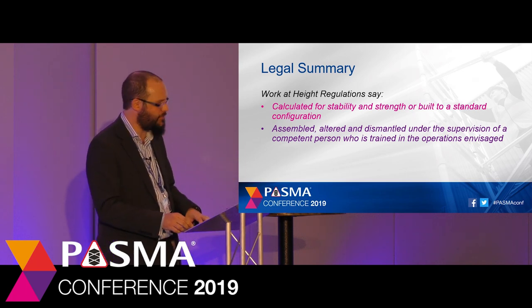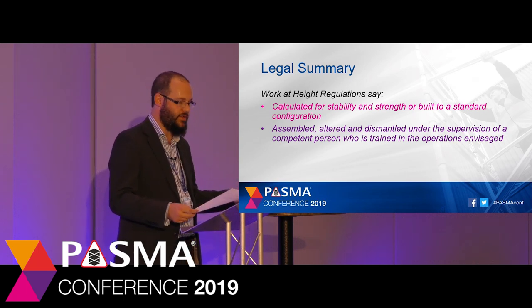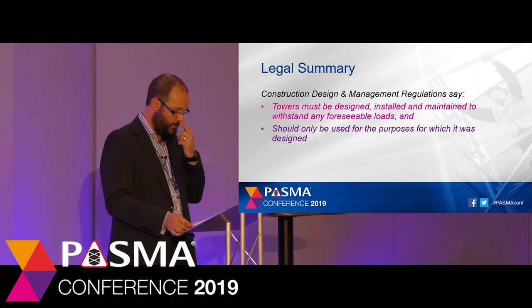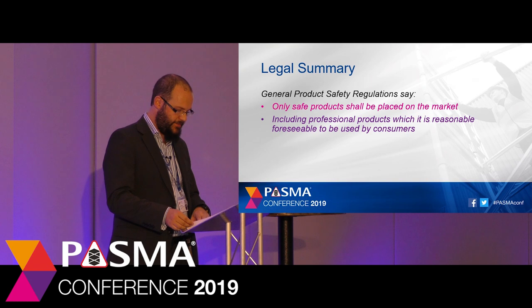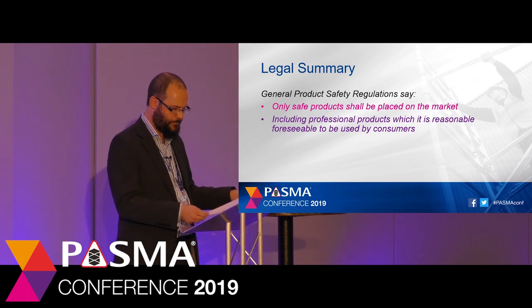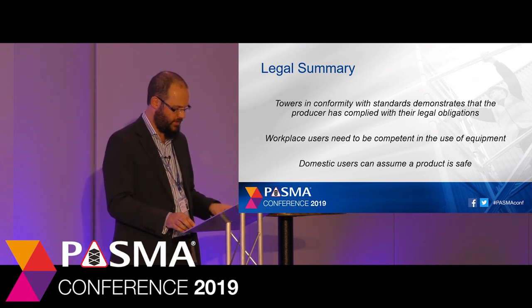So in summary, what do these regulations mean for scaffold towers? The Work at Height Regulations say towers must be calculated for strength and stability or built to a standard configuration found in a manufacturer's instruction manual, and must be assembled, altered and dismantled under the supervision of a competent person. The CDM Regulations say towers must be designed, installed and maintained to withstand any foreseeable loads and used only for the purpose for which they were designed. The General Product Safety Regulations say that only safe products should be placed on the market, including professional products which it is reasonably foreseeable may be used by consumers.